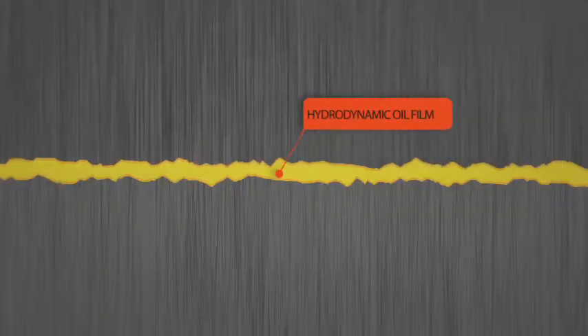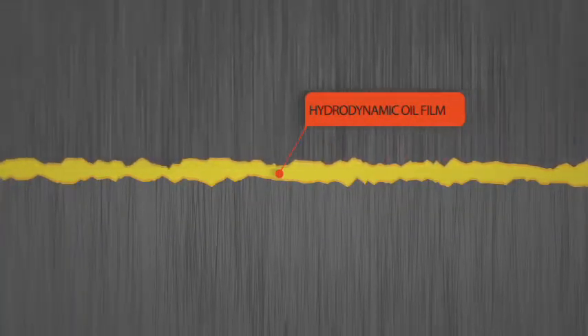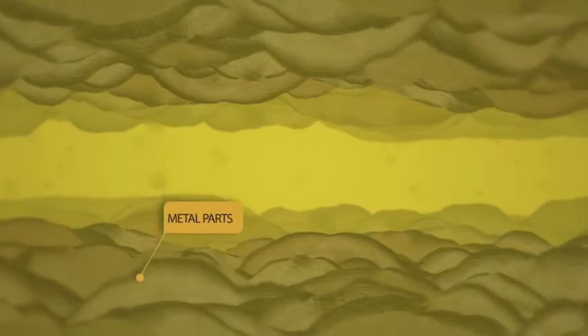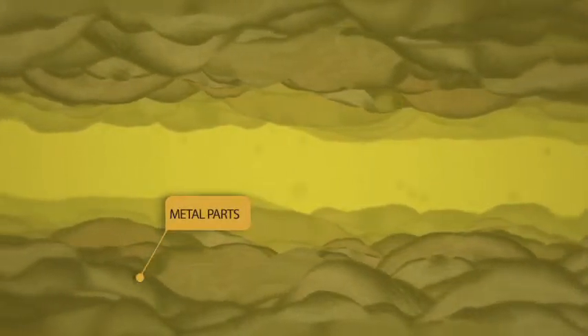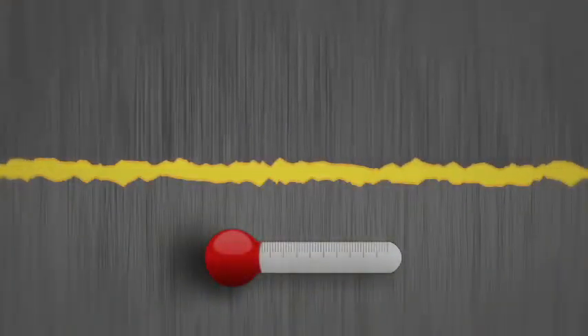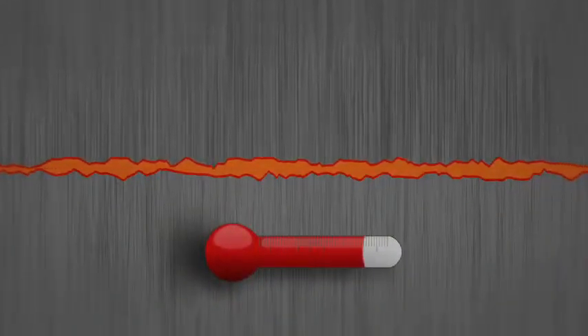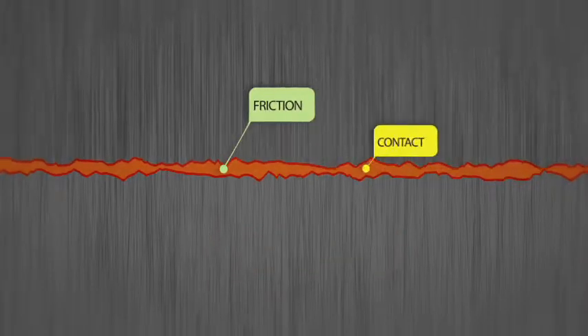Inside your engine are moving metal parts. The job of the oil is to keep those parts separated. When you look at those parts under a microscope, you'll see they're actually not smooth — they're a series of peaks and valleys. Oil's job is to create the barrier film that separates those peaks and valleys. As temperature increases, that barrier film can decrease, leading to friction and contact and wear. All bad things.